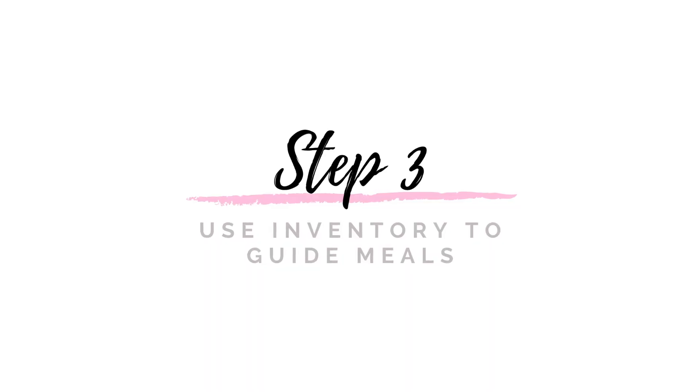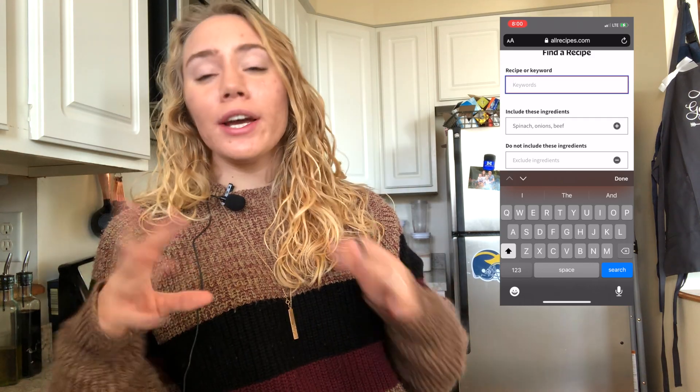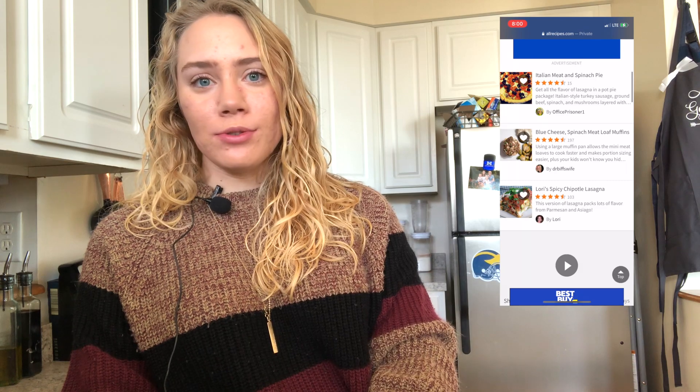Now that I've got everything written down, I'm going to start pulling things together and figuring out what meals I can make. This can take a bit of practice, especially if you haven't done it this way before. If you get stuck and only have two or three meals written down, Google or Pinterest the ingredients you have with the word 'recipes' behind it. I've also used allrecipes.com a lot — they have an app where you can put in the ingredients, hit find recipes, and it'll piece together recipes for you.